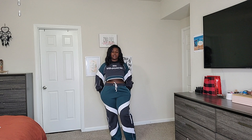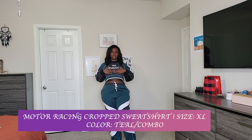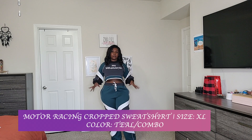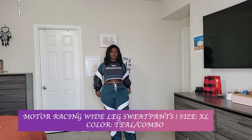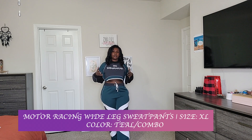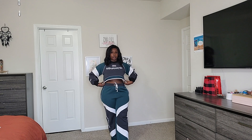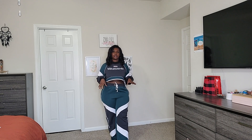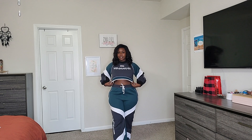The first pieces I picked up from Fashion Nova are the motor racing crop top sweatshirt — I got this in size extra large — and the motor racing wide leg sweatpants, also in extra large. I sized up to extra large in the sweatshirt because I wanted a bigger feel, and I read comments from people who ordered it before me.